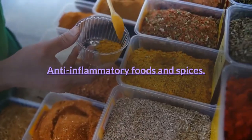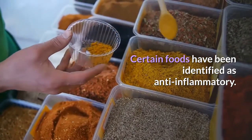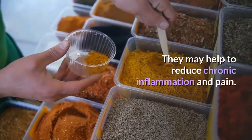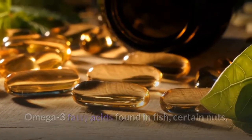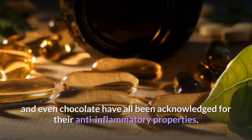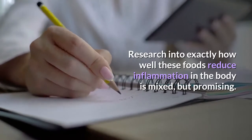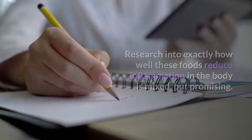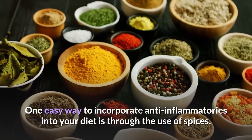Anti-inflammatory foods and spices. Certain foods have been identified as anti-inflammatory and may help to reduce chronic inflammation and pain. Omega-3 fatty acids found in fish, certain nuts, and even chocolate have all been acknowledged for their anti-inflammatory properties. Research into exactly how well these foods reduce inflammation in the body is mixed but promising. One easy way to incorporate anti-inflammatories into your diet is through the use of spices.